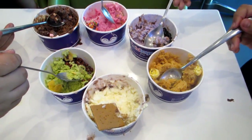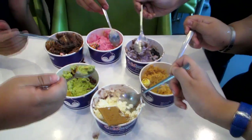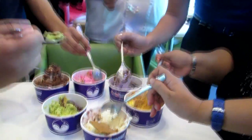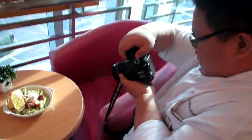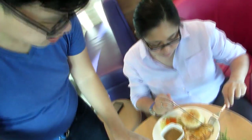My friends and I really enjoyed our experience here. If I were you, I'd go with a lot of people so you can try a lot of flavors. And of course, aside from enjoying the food, you'll also enjoy documenting your experience, taking pictures, and simply having fun. Let's eat!